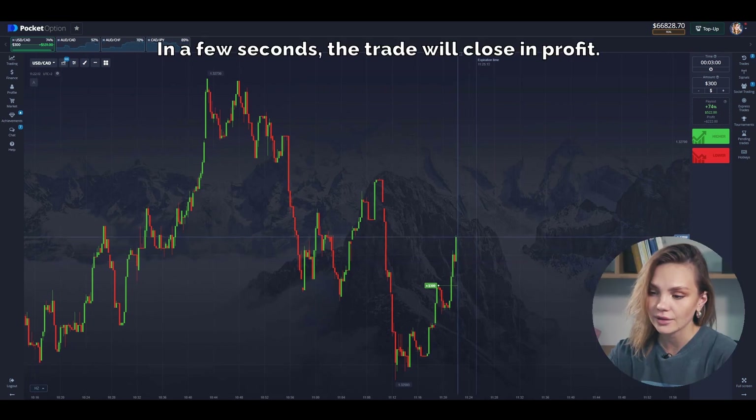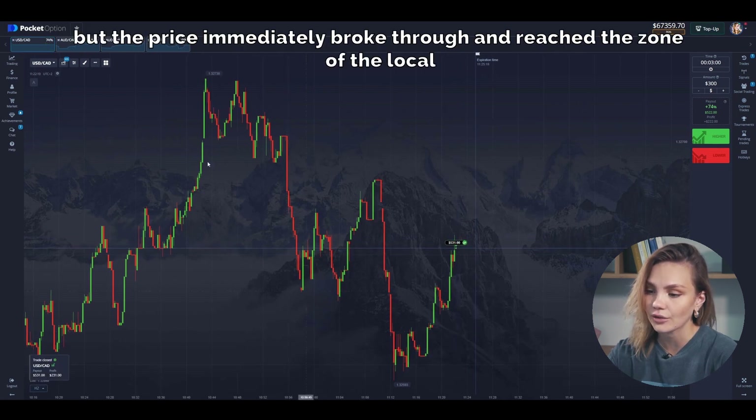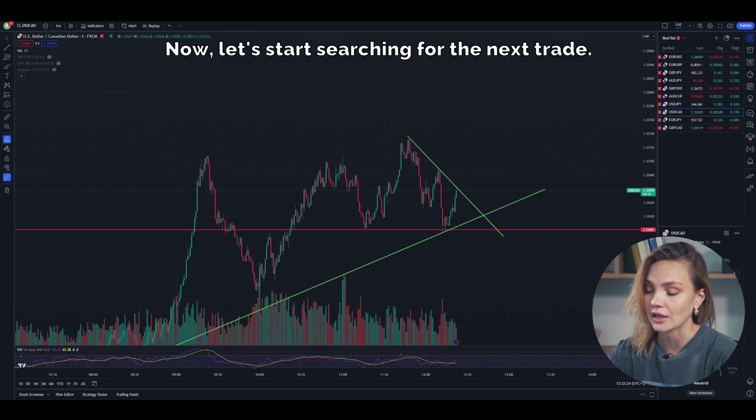In a few seconds the trade will close in profit. As I expected, we got a small bounce from the local resistance level, but the price immediately broke through and reached the zone of the local downward trend. Now let's start searching for the next trade.